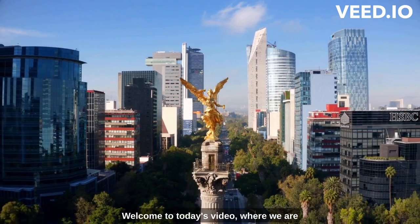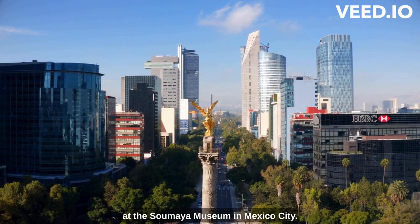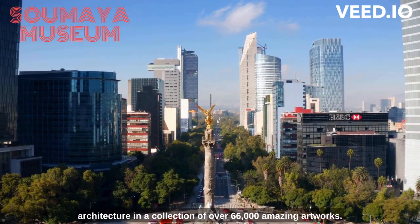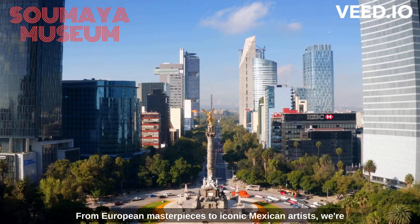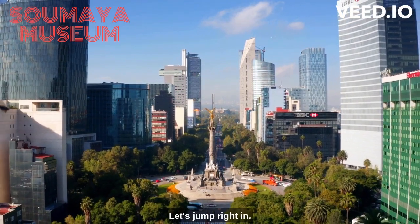Hey art lovers, welcome to today's video, where we are about to embark on an exciting adventure at the Soumaya Museum in Mexico City. Get ready to be blown away by its mind-blowing architecture and a collection of over 66,000 amazing artworks, from European masterpieces to iconic Mexican artists. We're here to explore the colorful world of art. So, what are we waiting for? Let's jump right in.